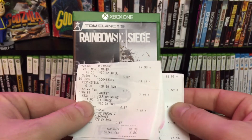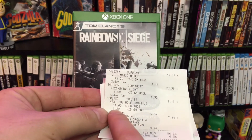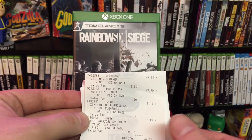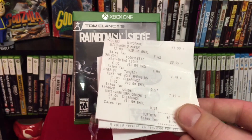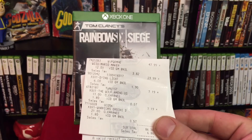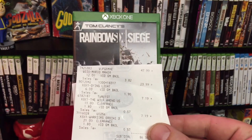I have another receipt from Best Buy here just to show you — $12 off Super Mario Maker, $6 off, $1.80 off, $1.80 off. But these games are ridiculously cheap to begin with. By the way, all these games on this receipt — if you were to go look at GameStop used, they're two to three times the price, and these games are brand new at Best Buy. Best Buy wants to get a share of the game market, so they're basically giving games away.